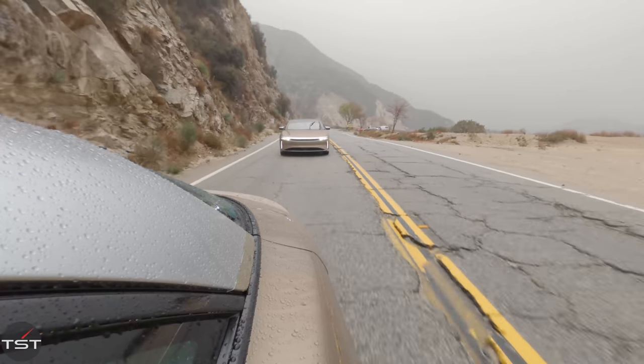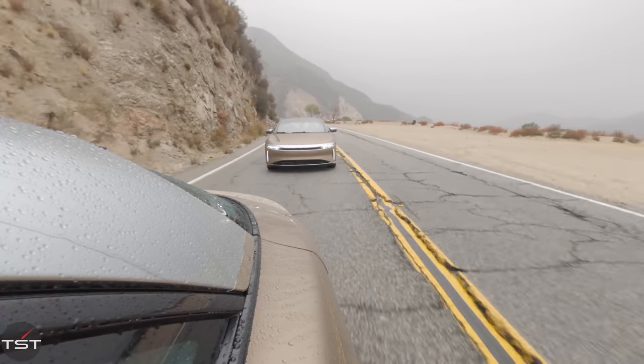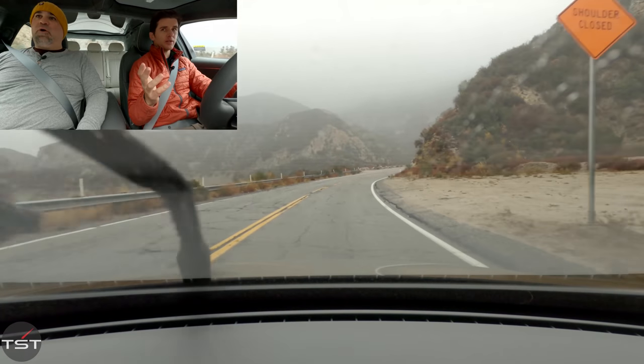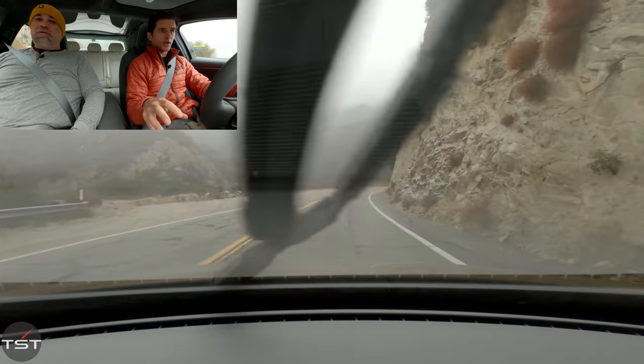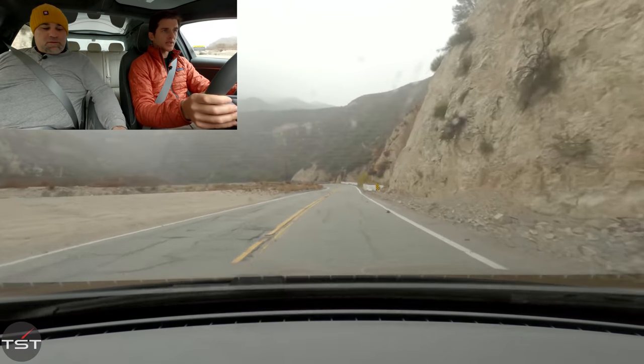It feels like air suspension — I know it's coil suspension — but it feels like it just kind of floats along. It has one-pedal driving; lifting off the throttle produces pretty aggressive regenerative braking — it will come to a full stop. I don't know if you can turn it off, but basically every car lets you do that these days.